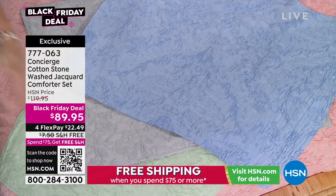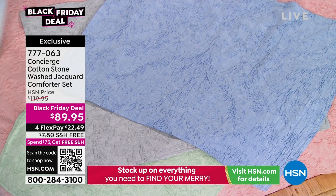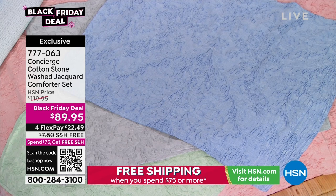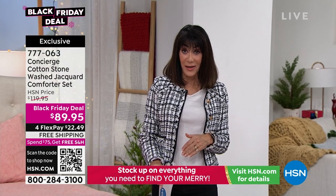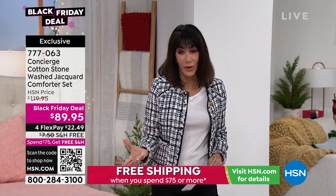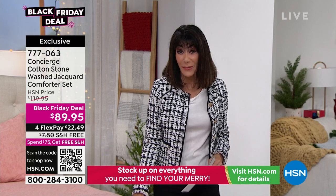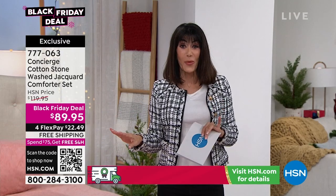The stonewashed cotton is something we've never, ever done before — the first time to offer something like this. Envelope style — you just slip everything right inside. And you know, we're not going to get rid of our furniture, but sometimes you just want to change the look of the room. This is such a beautiful, quick, easy way to do it.